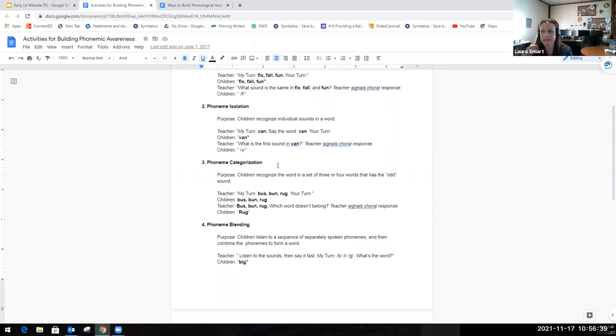The next one is phoneme categorization — the purpose is for children to recognize the word in a set of three or four words and identify the odd sound or the one that doesn't belong. For example, the teacher says: bus, bun, rug. Students repeat: bus, bun, rug. Then the teacher asks, 'Which word doesn't belong?' Students identify that 'rug' is the word that didn't belong because it doesn't start with the same sound.